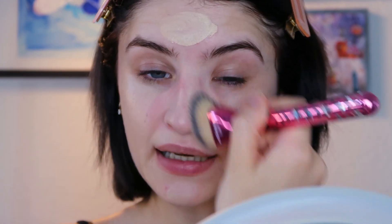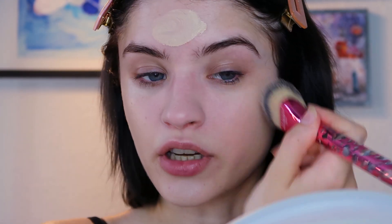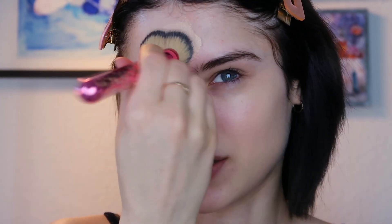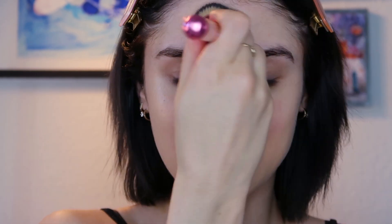It's blending out like a dream. If you work it in nicely, it looks really nice on the skin. You get a little coverage and you can build it up, but I wouldn't build it up too much because it gets cakey. Less is more with this one. All in all, I really like the finish of it.